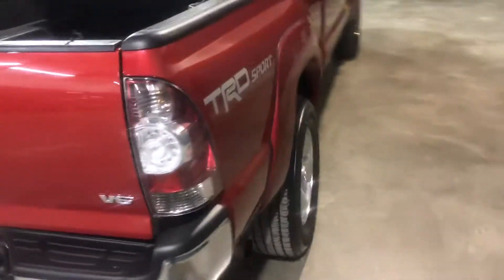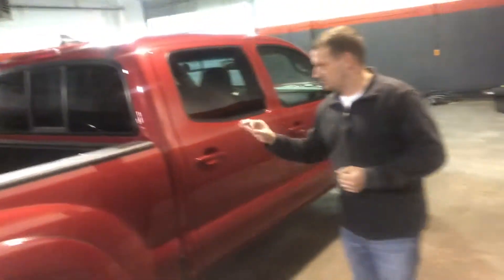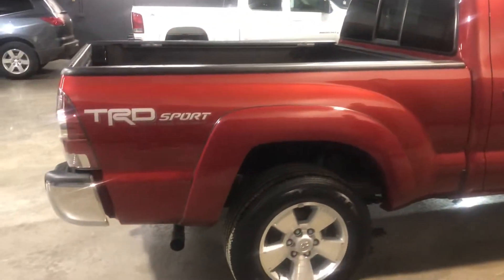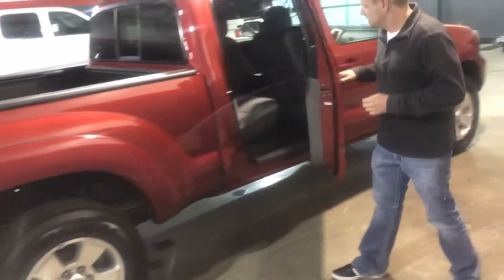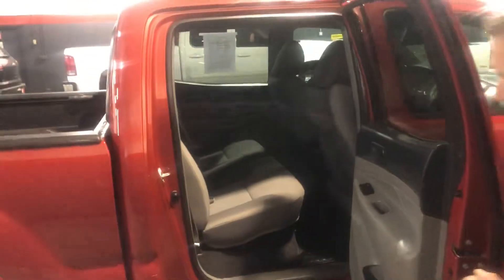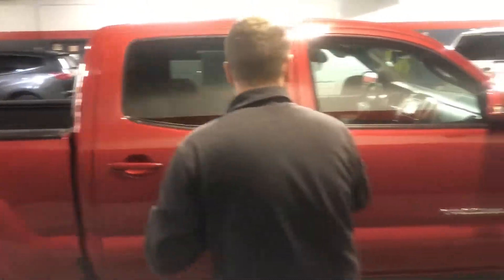Come around the passenger side — you can see a full-length bed on this truck. This is a long bed Tundra. Those are pretty hard to find; you see a lot of the short, stubby beds. Go ahead and load your four-wheeler right in the back of this one, not a problem. Wide opening doors, easy to get car seats in and out, get your kids in and out of there. That seat flips forward, there's storage underneath, and you can fold that back down.